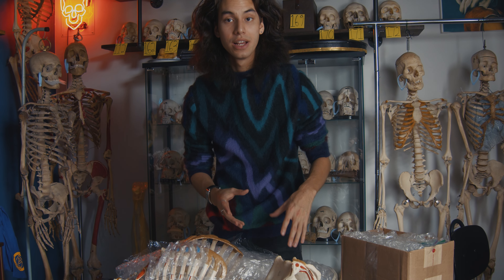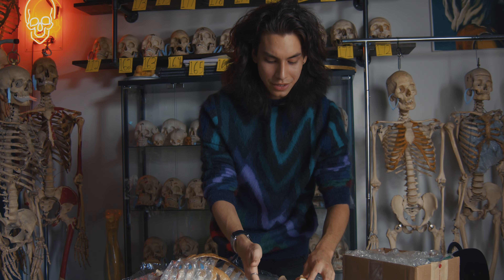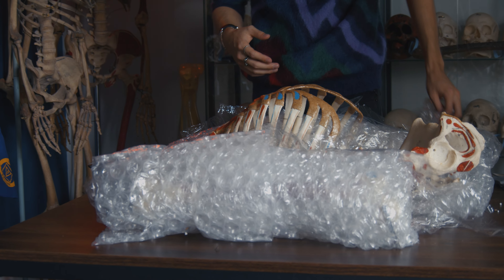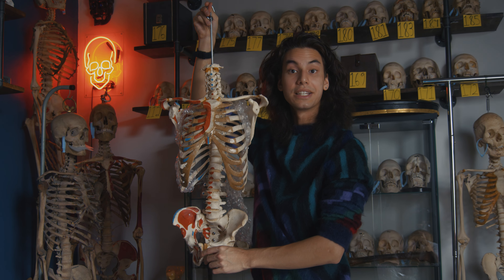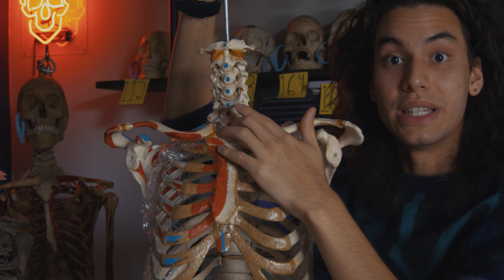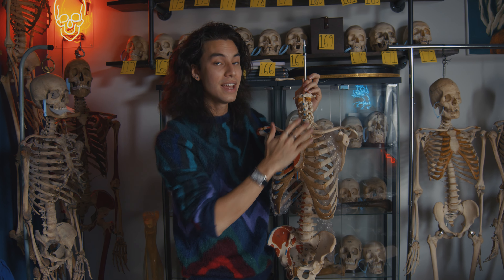An interesting side note: looking at the pelvic opening and different structures, this individual appeared to be a biological male. Interestingly, there seems to be a growth on the sacrum, so we're going to have our forensic anthropologist take a look at this. This is the importance of real human bones — because of skeletal variation, no two skeletons are the same. Every skeleton is unique, and this is why medical students need to study a variety of skeletal structures. Also, this piece actually comes with the hyoid bone — one of the only floating bones in the body aside from the patellas. This bone is commonly referred to as the 'murder bone' because if an individual is strangled, the hyoid can snap.